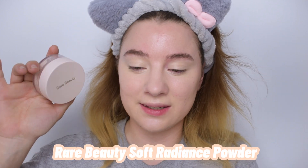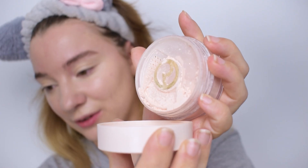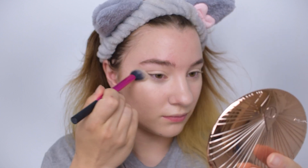I'm quickly going to set my under eyes with the Rare Beauty Soft Radiance Setting Powder in shade light. I forgot to close the stopper, so there's a lot of powder — more than I need. I'll take my Real Techniques setting brush, work a minimal amount of product into the brush, and apply it just underneath the eyes and maybe a little on the chin. We'll be using some cream products later.